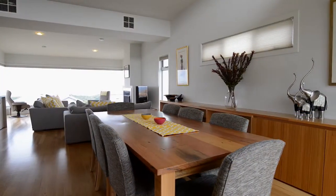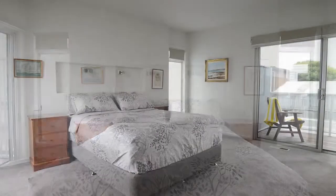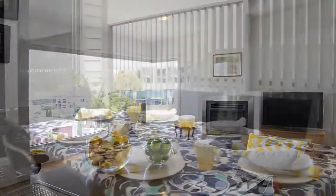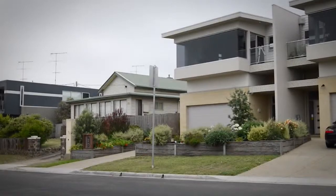The main living area and master suite with private study complete Level 3. A mere 300 metres to the beach, 500 metres to cafes, restaurants and shops. This is your chance to live the coastal dream.